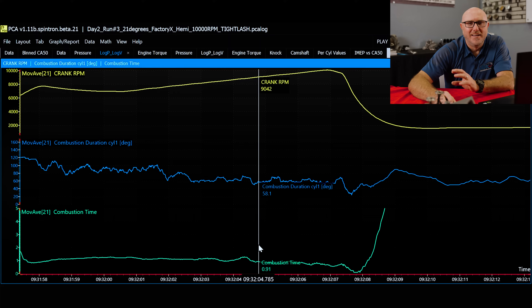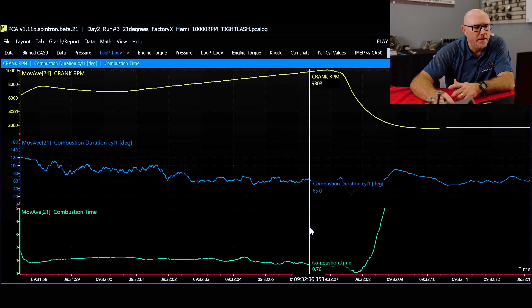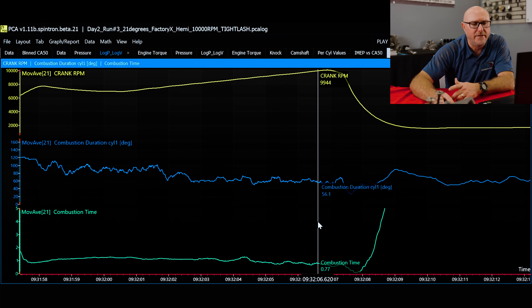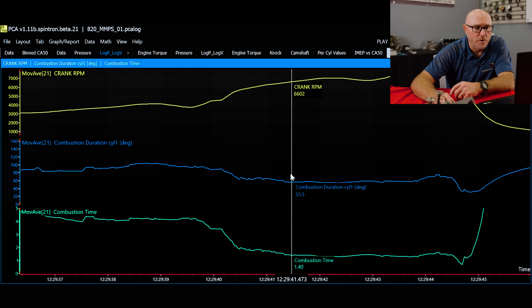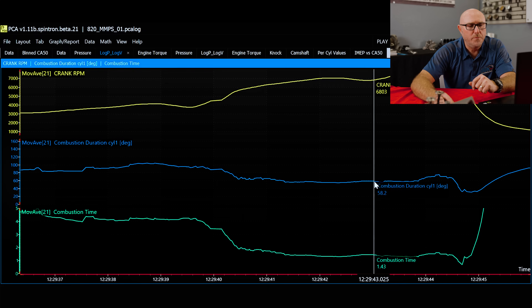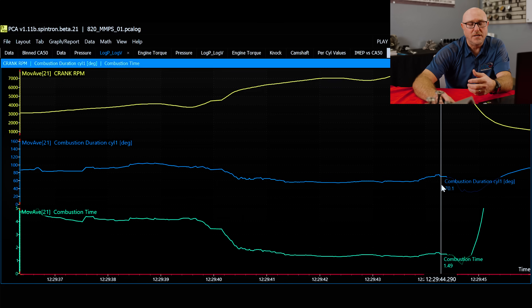As proof, most of the time you see hemis like the old 426 hemis and a lot of the Gen 3 hemis — they got two spark plugs, because it takes so long to burn the mixture in the combustion chamber that you'd have to have a silly amount of overly advanced timing otherwise. Here's a comparison: a hemi with two plugs has combustion times ranging from about 0.6 to 1.1 milliseconds. Compare that to a big mountain motor pro stock engine — also a hemi but with only one spark plug and a big bore — where combustion time is 1.4 up to 1.5 or even 1.6 milliseconds. Because of all those factors and only having one spark plug, it takes a lot longer.